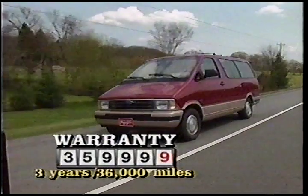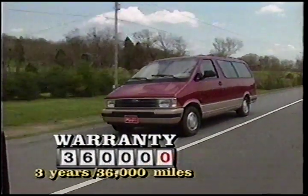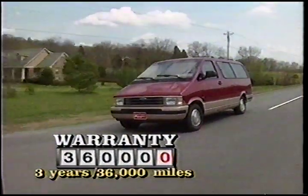As for warranty protection, this year Ford offers three-year, 36,000-mile protection from bumper to bumper.